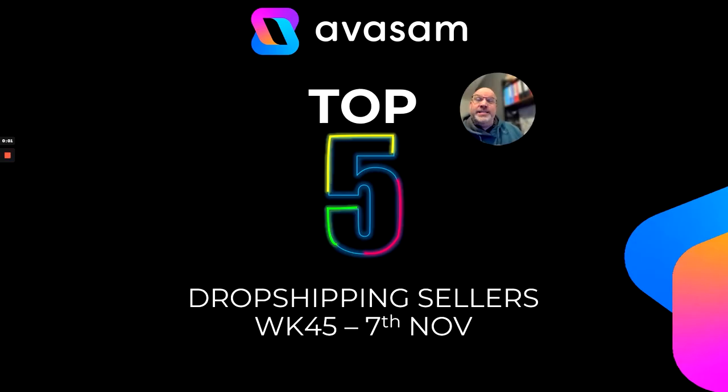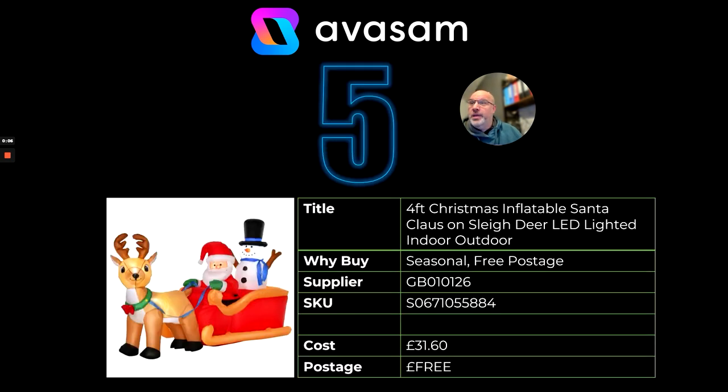This is Avasam's top five sellers for last week, the 7th of November. At number five, we've got the four-foot Christmas inflatable Santa Claus from supplier 126. It's just £31.60 with free postage.